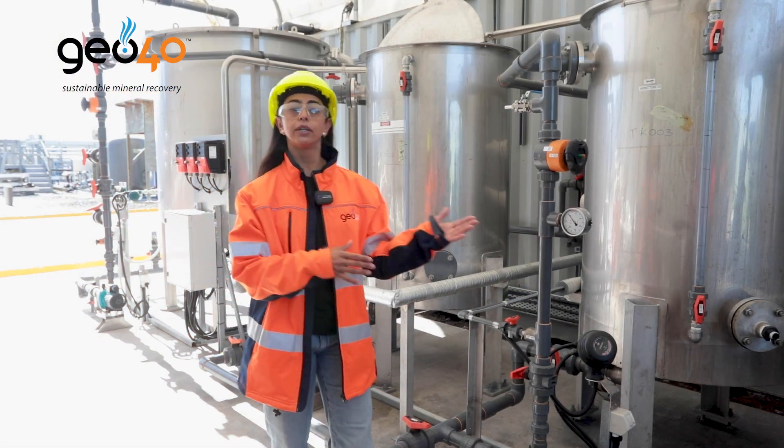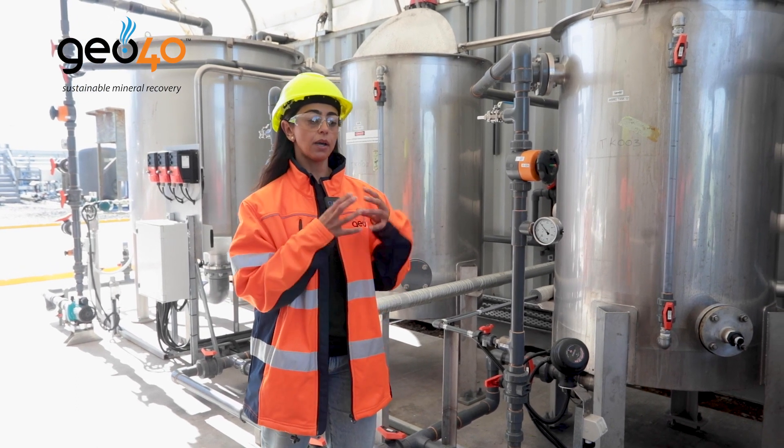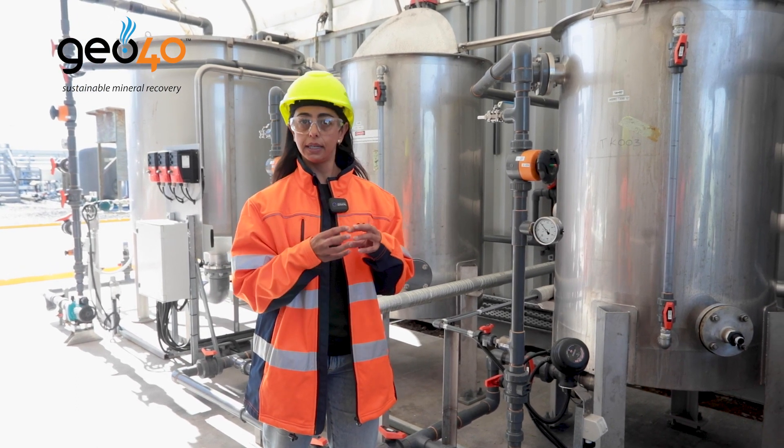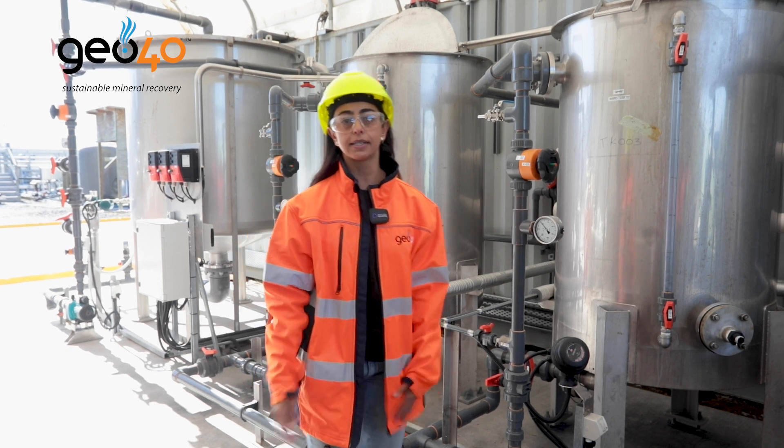Then we move forward to the next step where we separate the brine, and this loaded lithium material is then eluted in the form of lithium chloride. I'm going to show you the next stage.